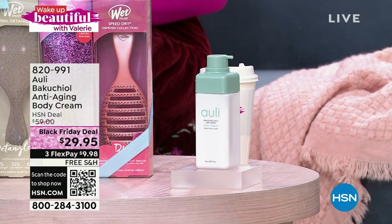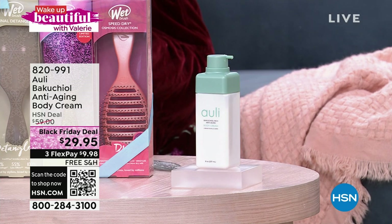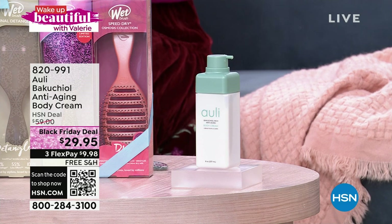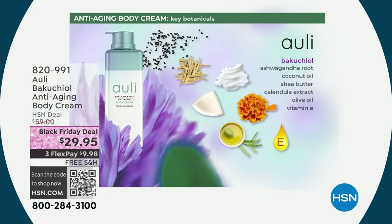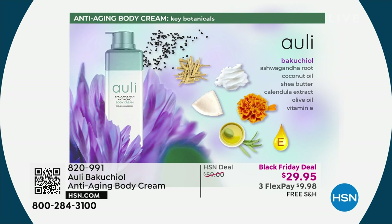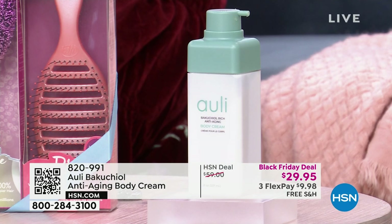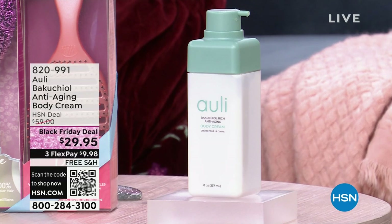We also have a fantastic brand called Ollie. What you're looking at right here is their anti-aging body cream. You might be saying, 'What makes it anti-aging?' It's the bakuchiol — an amazing ingredient harvested in India, focused on the beauty of the skin. It is a plant-based alternative to retinol. We've all heard about retinol especially for the face, but this is plant-based, so if retinol wasn't your best friend, give bakuchiol a try. It's coming up at a great Black Friday price.